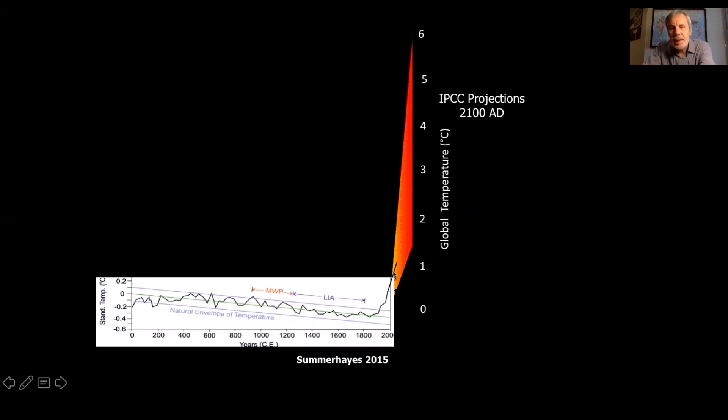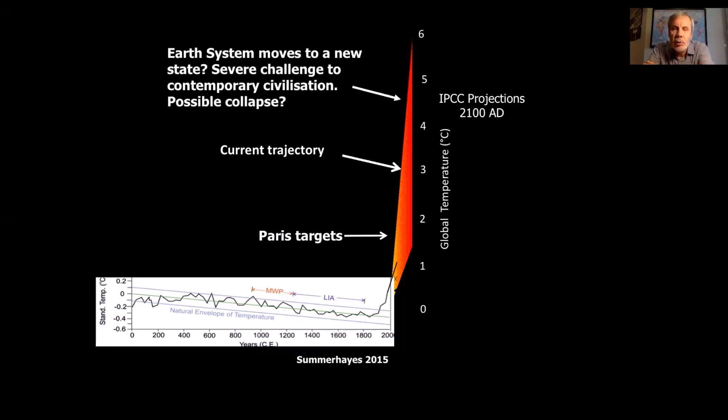We are today at the end of this black line of observations at about 1.1 degrees above the pre-industrial level, usually measured as 1850 to 1900. When we look at where we might be going in the future, the climate targets of the Paris Agreement sit somewhere between one and a half and two degrees. If we just continue on the current trajectory, by 2100 we would be three degrees or perhaps even a bit more above pre-industrial. The worst-case, high-emission trajectory could take us all the way up to four degrees or above — a completely new state of the Earth system, one we haven't seen for millions of years, that certainly would be a challenge to contemporary civilization.